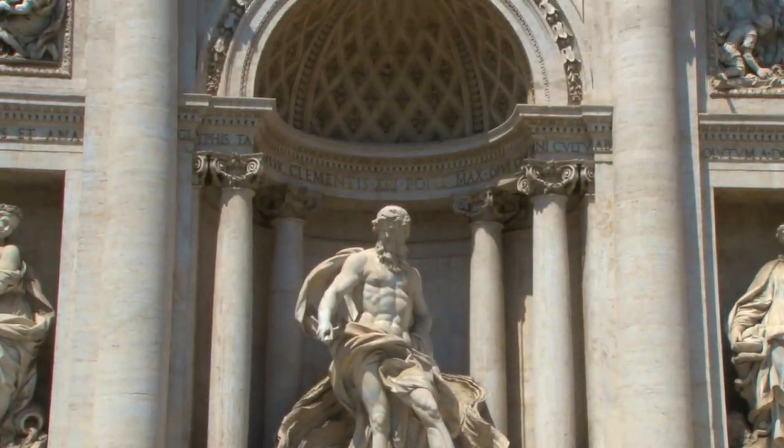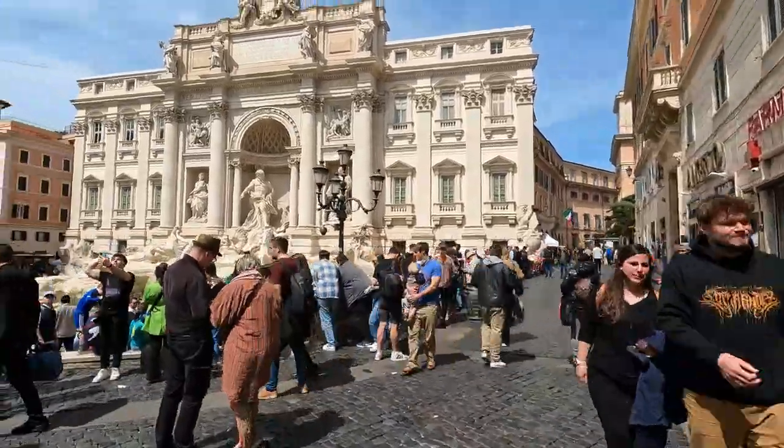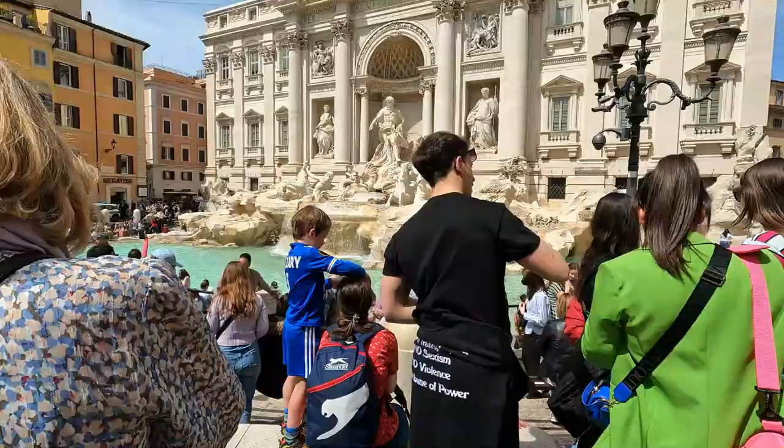Definitely a must — a free place to visit in Rome. I also have a more detailed video on the history of the Trevi Fountain: where it gets its water, who built it, why it was built, and just how many coins are collected and where they go.